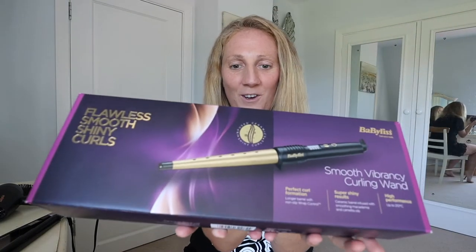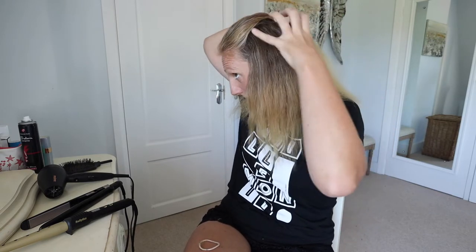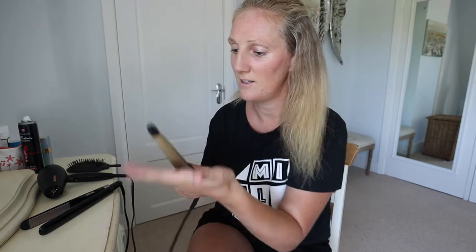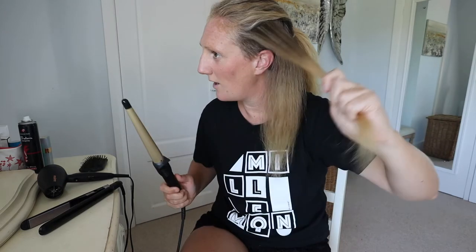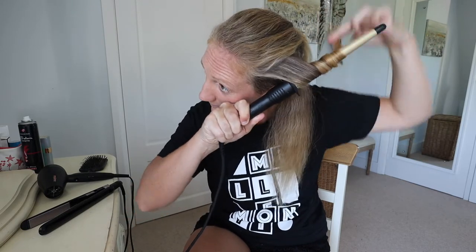The next step is to get the curler — the Babilis Get Your Look Smooth Vibrancy Curling Wand. Before I curl it, I usually like to split it up into sections, starting underneath and taking a big chunk from the side part. You can click it up to 210 degrees and let it heat up for a few seconds. Hold one piece of hair, get the wand, put it underneath — not too close to your scalp, you don't want to burn yourself — and then wrap the hair around right to the end. Super curly! Maybe you only need to leave it for about three seconds.